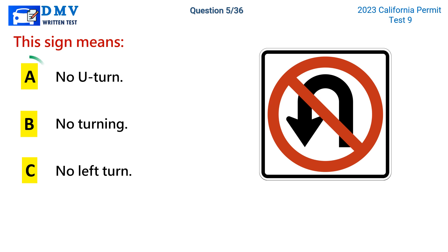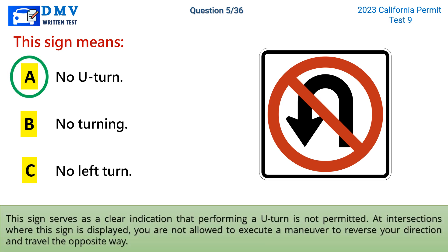The correct answer is a: No U-turn. This sign serves as a clear indication that performing a U-turn is not permitted. At intersections where this sign is displayed, you are not allowed to execute a maneuver to reverse your direction and travel the opposite way.